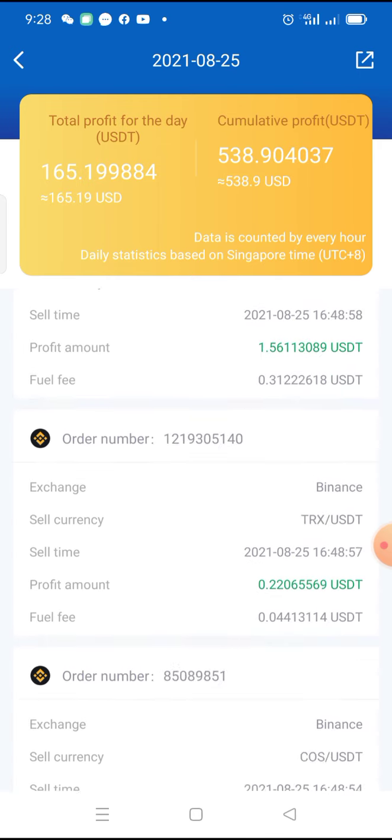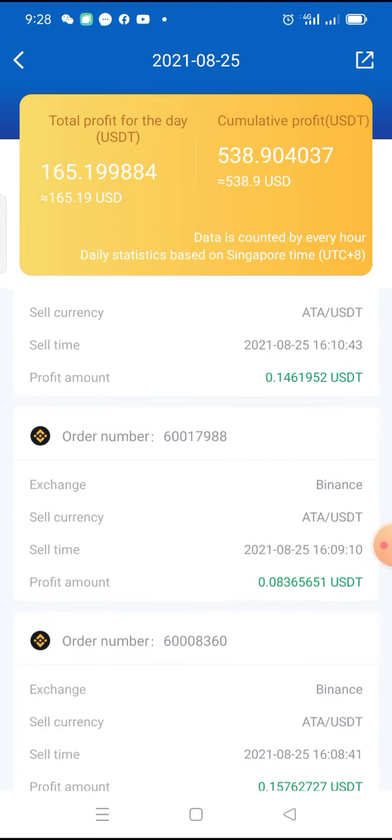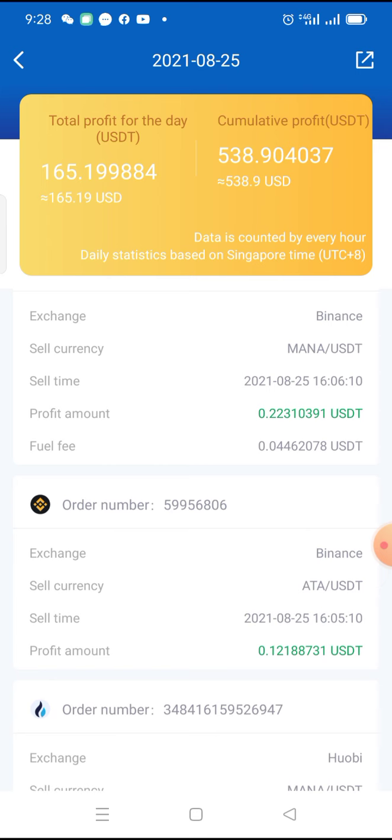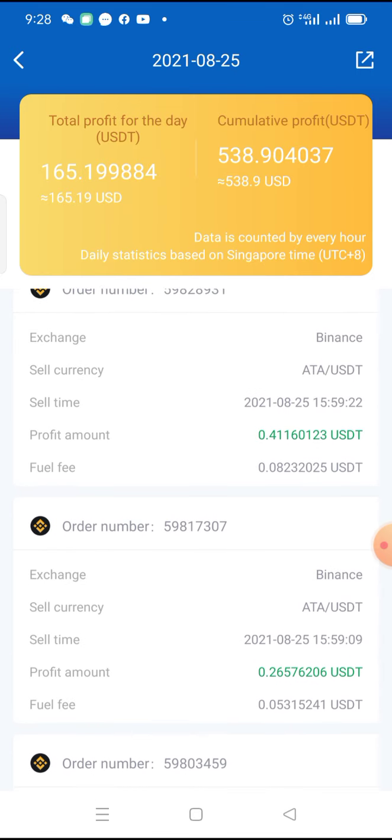That is the beautiful thing about Royal Q. When I started, my intention was to be making $100 in a day. This $100 didn't just happen like that — I had to build up to that stage. When I started, my trading capital was $500. I said, let me test this bot out with a $500 trading capital.